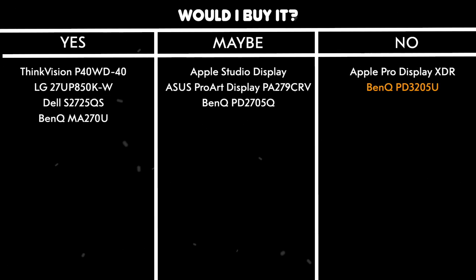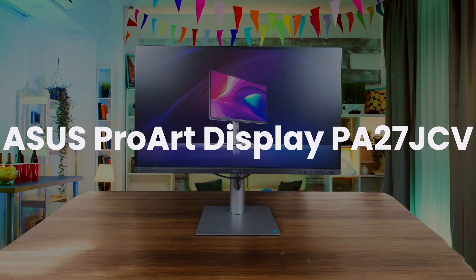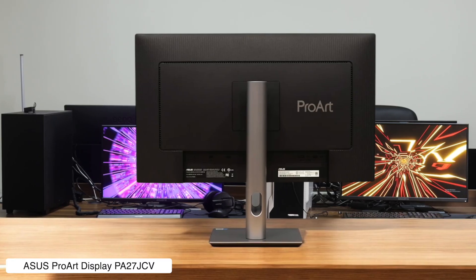Would I buy it? No — 250 nits is just too low for me. I don't live in a bunker.